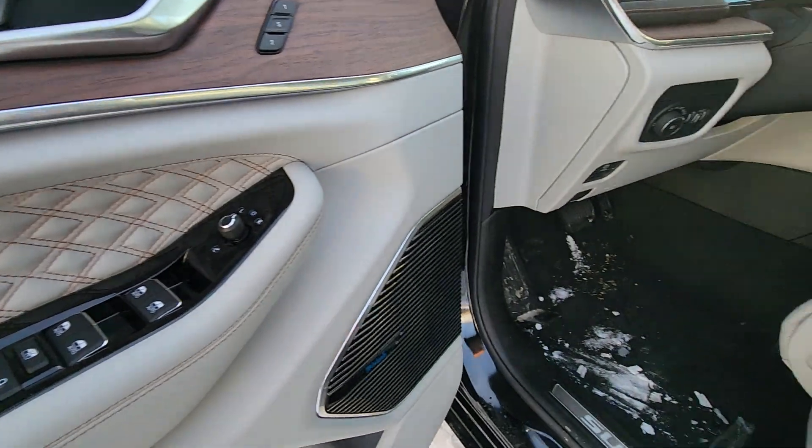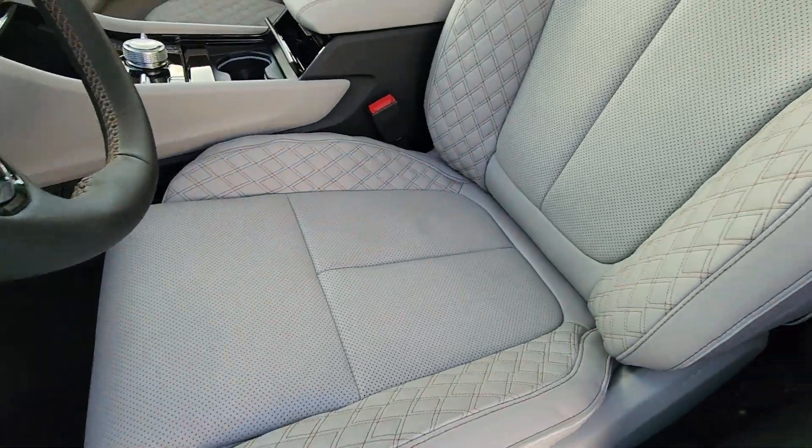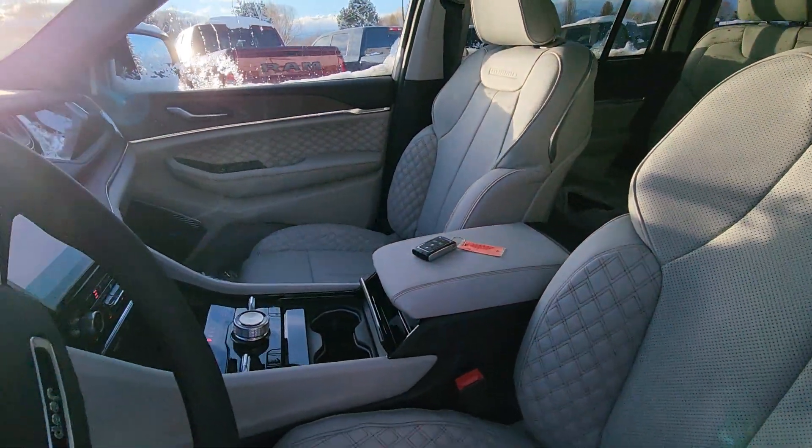Beautiful stitched interior here. Very comfortable seats.